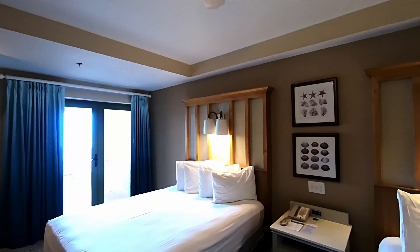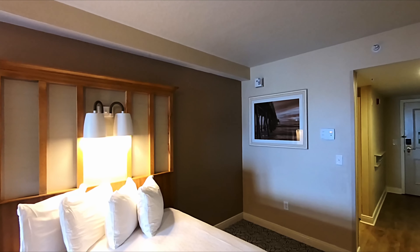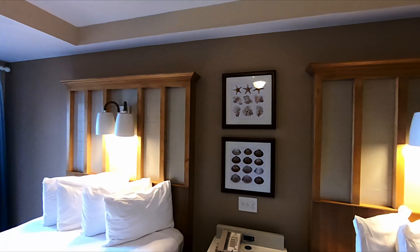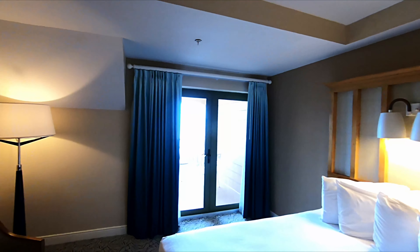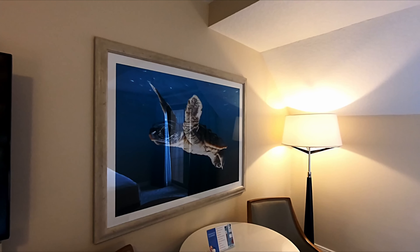They break it up so they have regular studios which are in different parts of the building, and this is the inn. So this is an ocean view inn room — they also have a standard view inn room. What's nice about these inn rooms is that they have two queen beds, where the studio has just a regular queen bed and the pull-down couch.